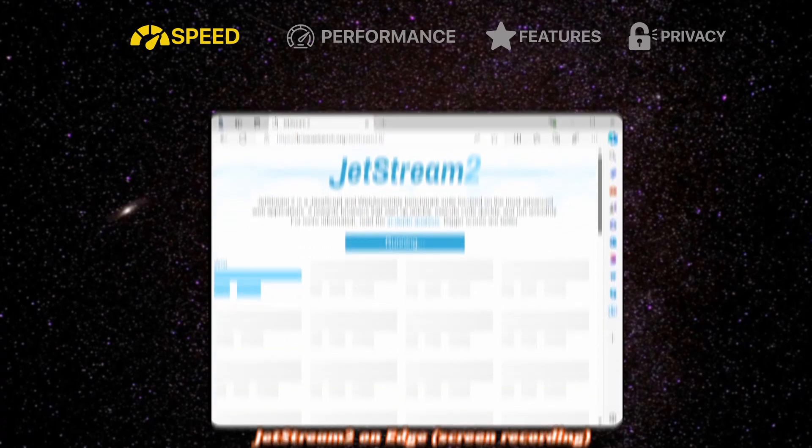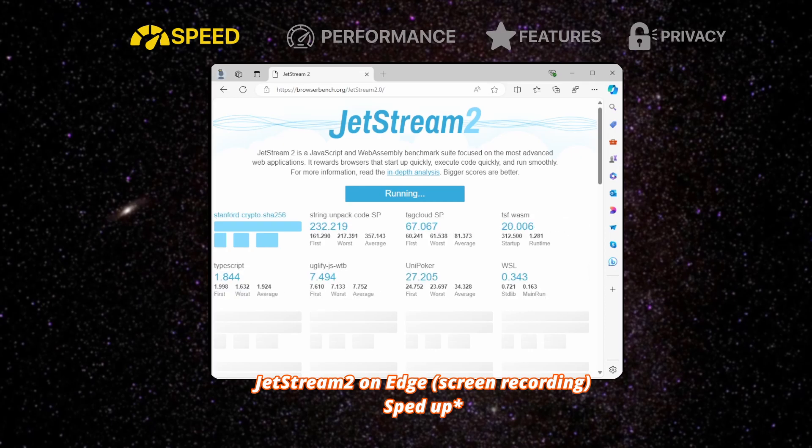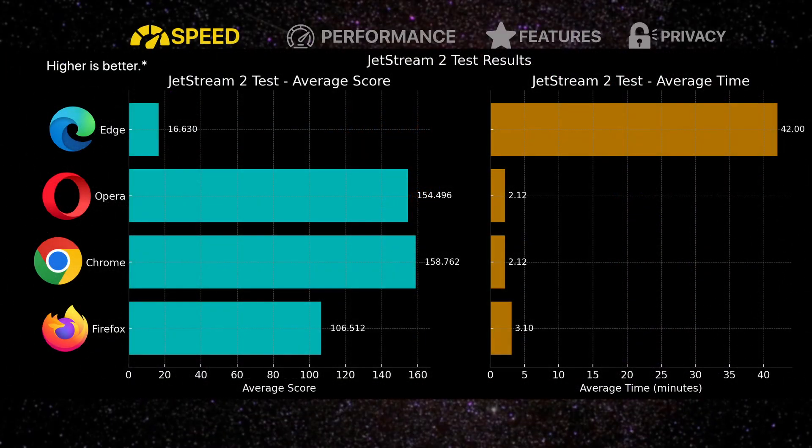For Jetstream 2, I don't know if it was because of the version of Edge I was using or what, but almost every time I ran Jetstream 2 on Edge, it would either crash or just completely freeze up. However, the one time I did get it to run without crashing, it took 42 minutes and scored a whopping 16.63 points. As for the other browsers, they scored a lot higher, with Chrome in first place with an average score of 158.76, followed by Opera with a score of 154.496, and then Firefox in third place with a score of 106.512.